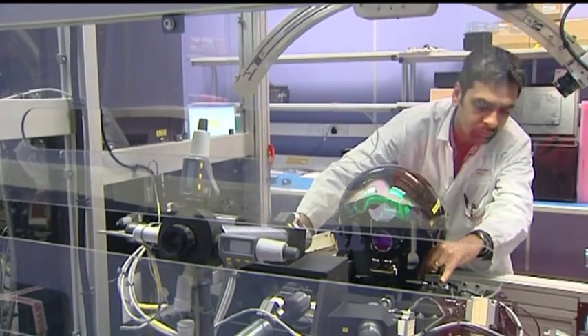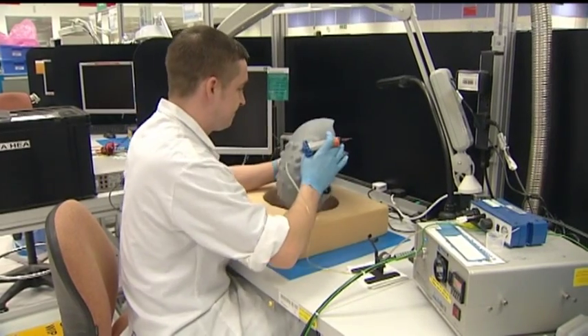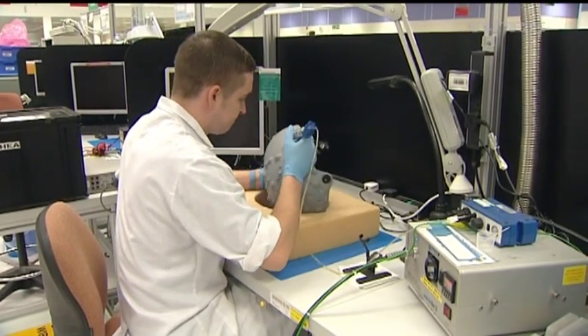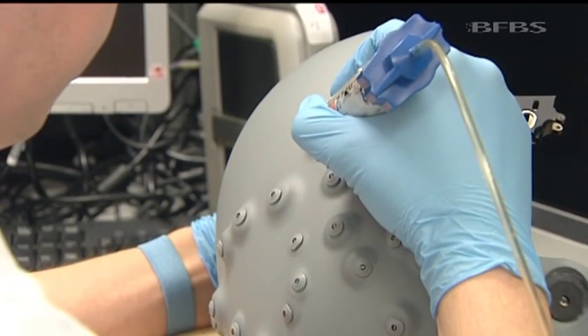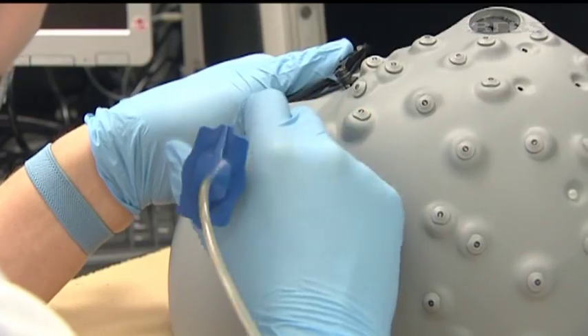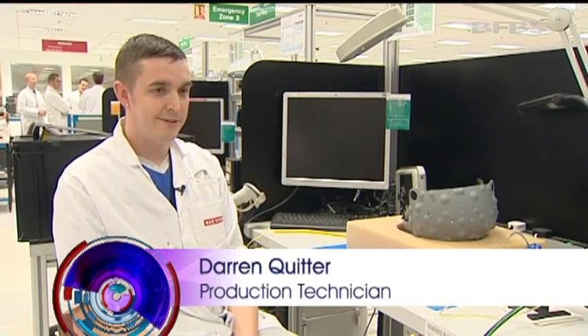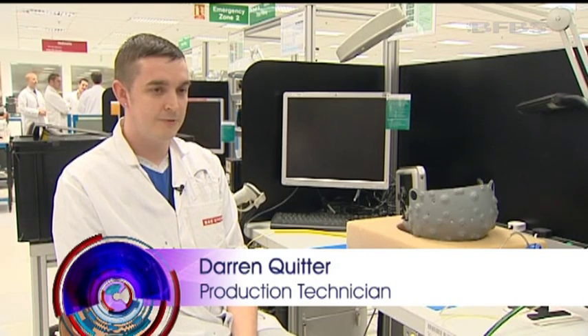Those targets were achieved with these helmets being made mostly by hand. Here on the production line it takes staff two weeks to assemble each one, and it can take up to two years to train someone in the intricacies of the work. You have to be very careful with what you're doing — at the end of the day it's going to be saving someone's life, so you just have to have that in the back of your mind every time you're picking up a job.